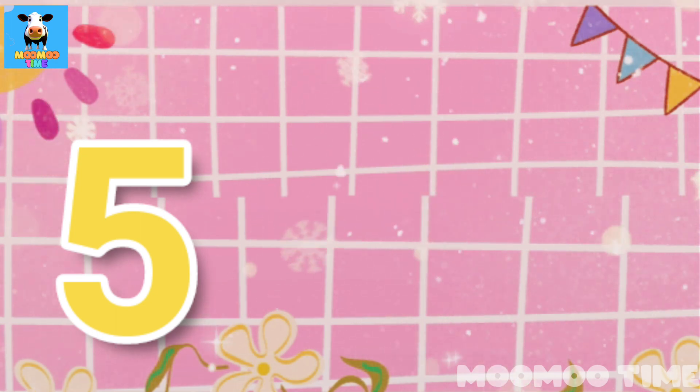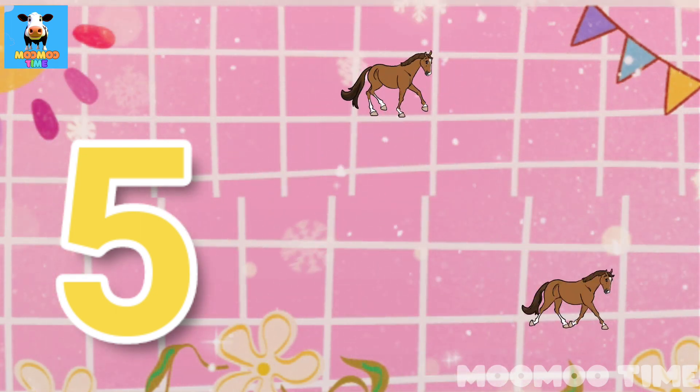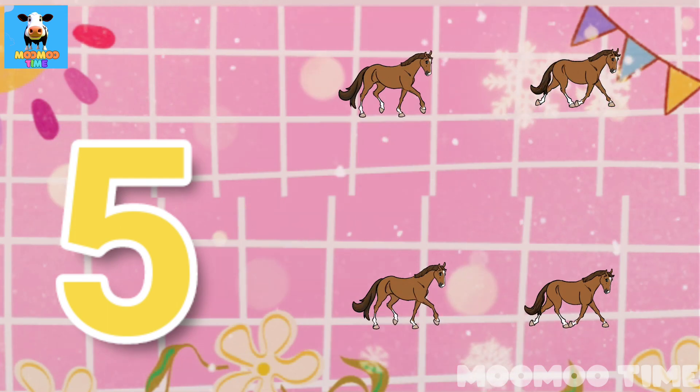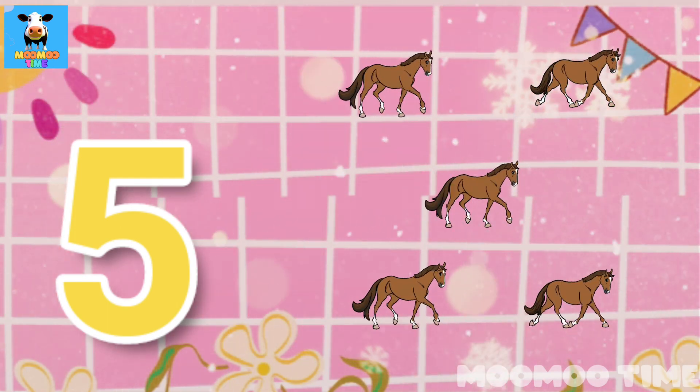5. Count with me, one, two, three, four, five horses.